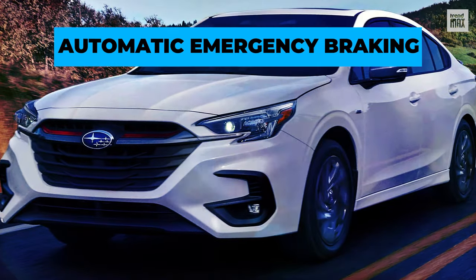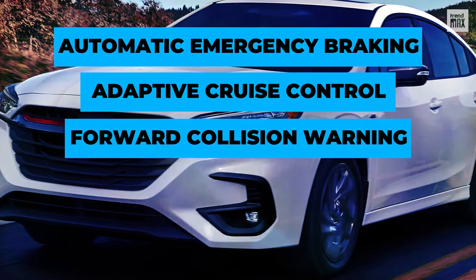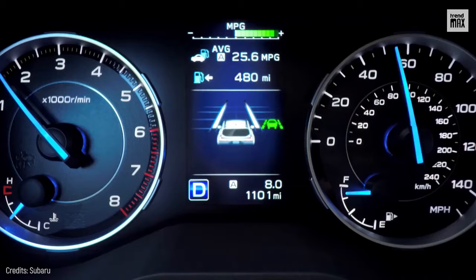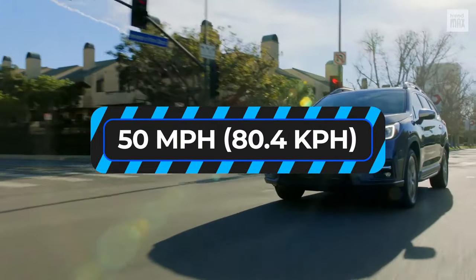iSight includes automatic emergency braking, adaptive cruise control, forward collision warning, lane-keeping system, lane centering, and lane change assistance. That comes with automatic emergency steering that works at speeds below 50 miles per hour.